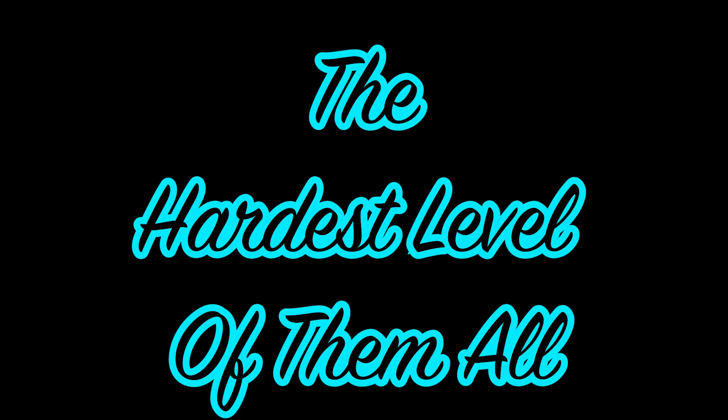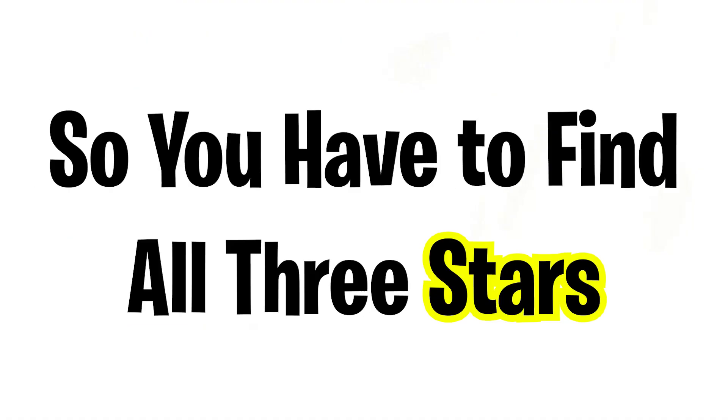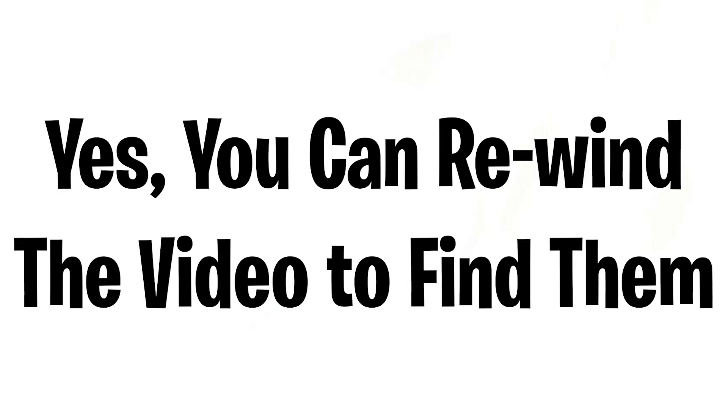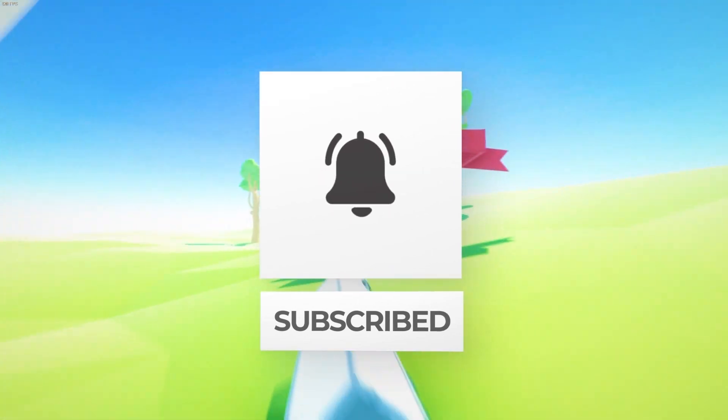Now the hardest level of them all — level three. I've hidden three small stars in this video, so you have to find all three. You can rewind the video to find them. Don't forget to comment 'done' if you found them all.